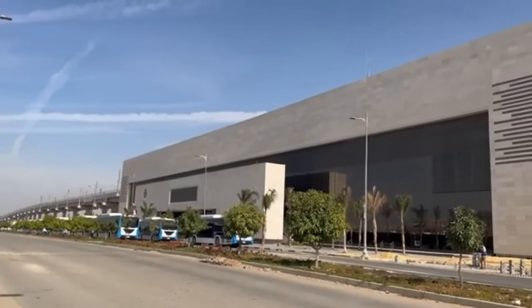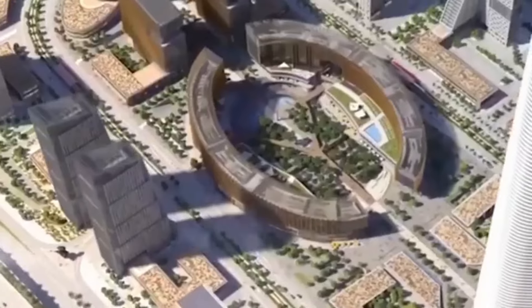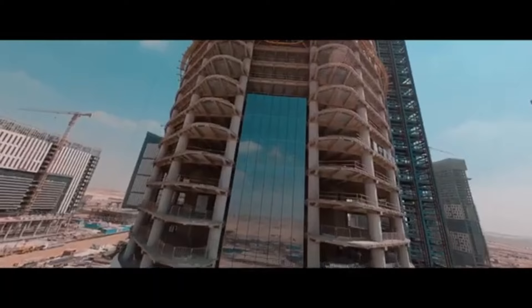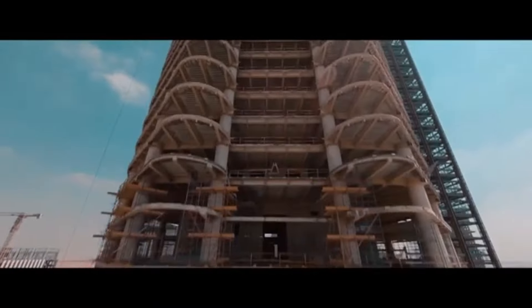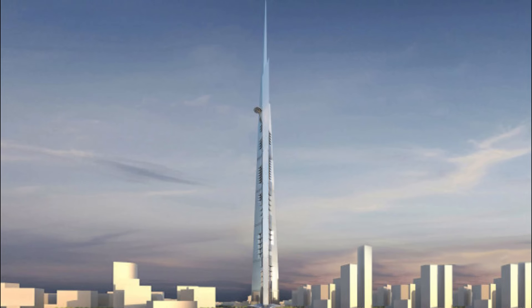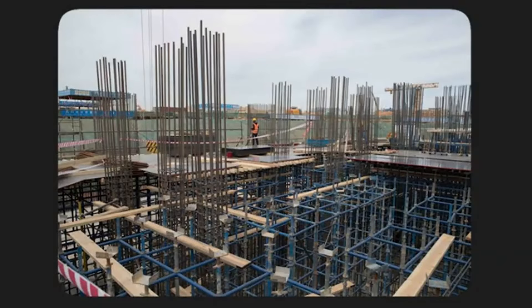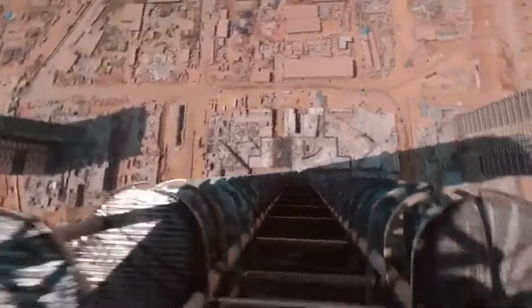Right in the heart of Egypt's new administrative capital is where the Forbes International Tower plans to shine. Standing at a jaw-dropping 240 meters — that's nearly 800 feet tall — it's not a modest building. Designed by Gordon Gill from Adrian Smith and Gordon Gill Architecture, the same minds behind the soon-to-be tallest building in the world, Jeddah Tower. This is not their first dance with bigger and better. This 43-storey skyscraper would not just be a shiny new building.